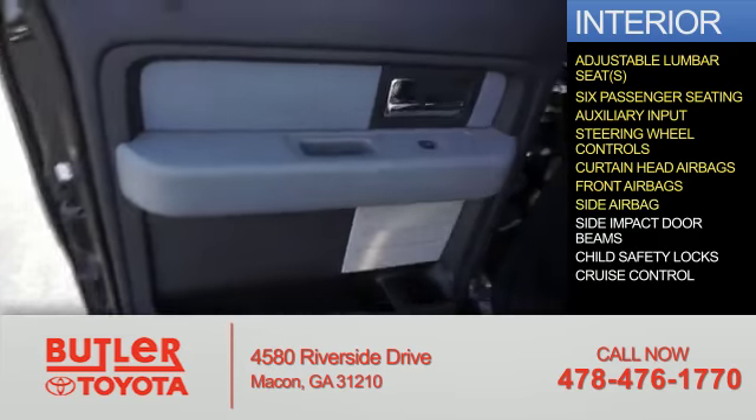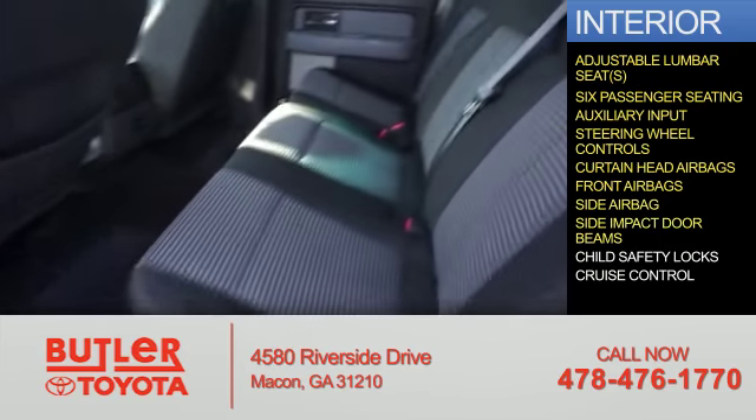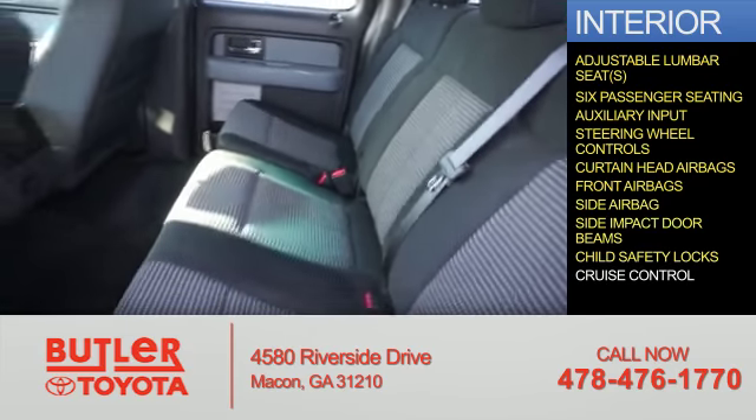Safety features include curtain head airbags, front airbags, side airbags, impact door beams, child safety locks, and cruise control.